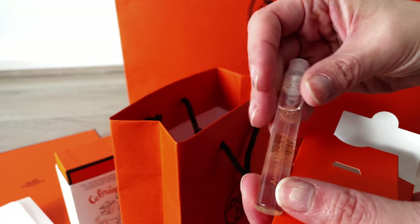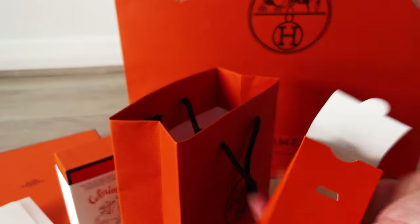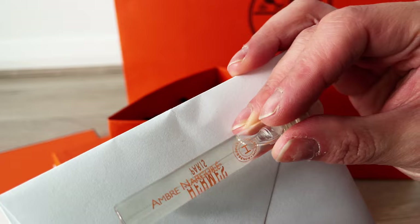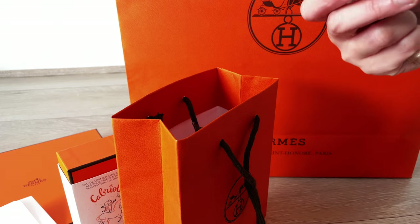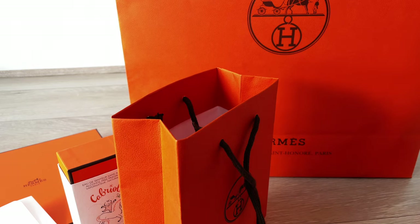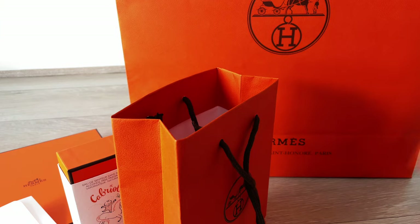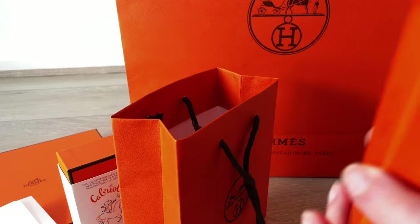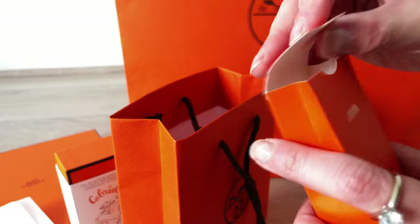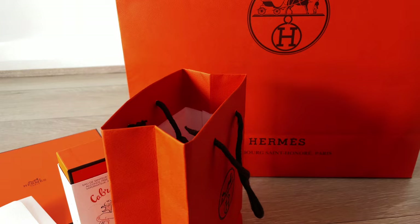She also popped a few samples in the bag. She told us she'd included something she really enjoyed herself for us to try. It looks like it's from the Hermessence range as well — Ombre Narcisse. I haven't tried this one, so I'll be very keen to. The other one is Rose Ikebana — I did smell that one in the store and found the fragrance a bit too strong initially, but maybe it will develop differently on my skin. I'll definitely let you guys know once I get to these samples.